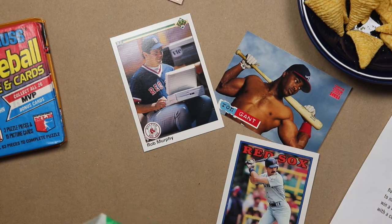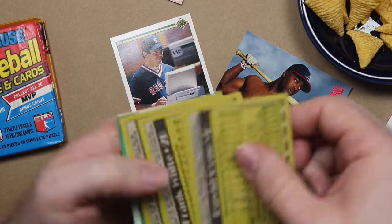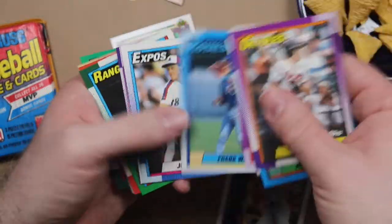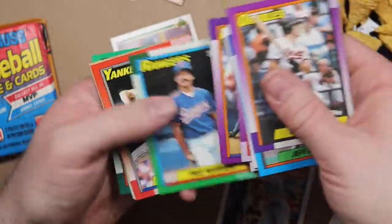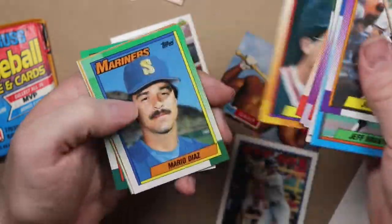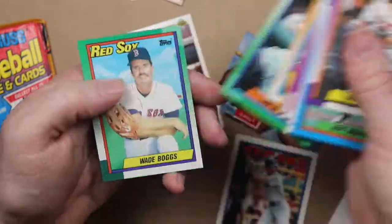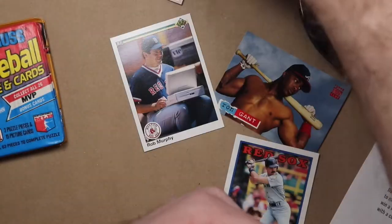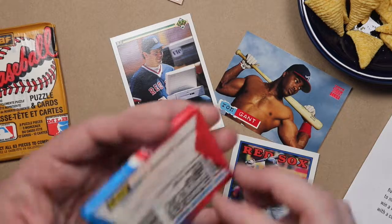1990 Topps — looking for Alvaro Espinoza, Sammy Sosa, Bernie Williams, Frank Thomas, Larry Walker. Joe Orsulak, Jeff Brantley, Gene Nelson, Scott Scudder, Frank White, Joe Hesketh, Jamie Moyer, David Cone, Fred Manrique, Dave Stieb, Greg Harris, Mario Diaz, Jack Clark, Vince Coleman, Lee Mazzilli, and Wade Boggs. You have to say Wade — Wade Boggs.